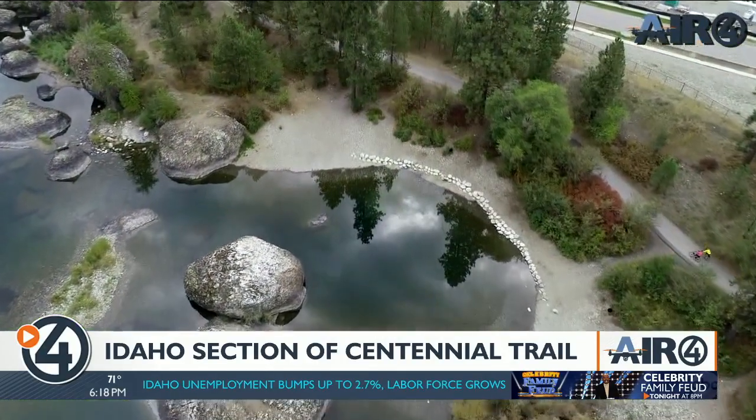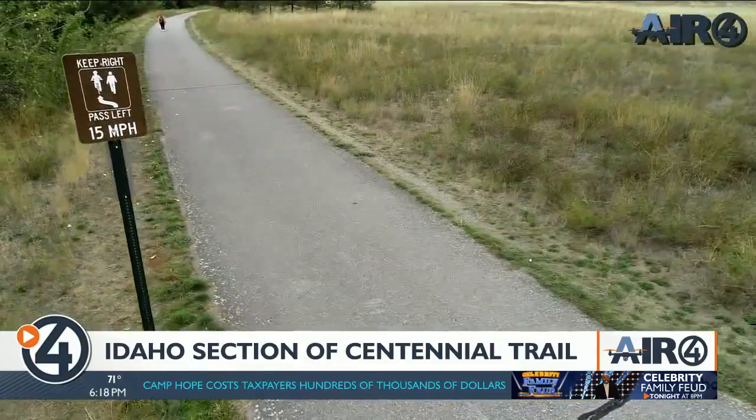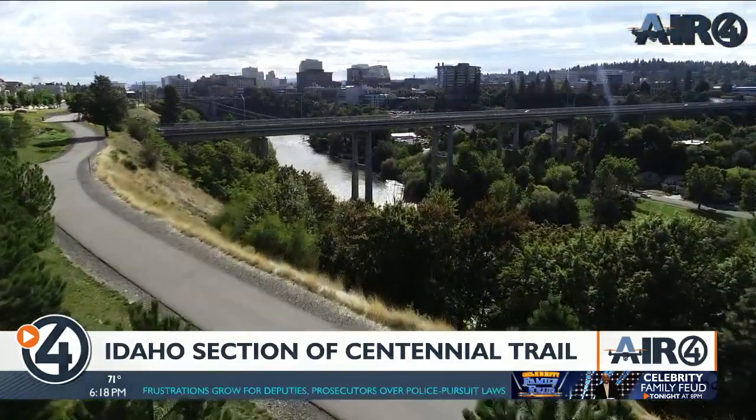The more that use it, the better it will be. We just ask that the community understand what a beautiful recreational resource we have, support it and celebrate it and enjoy it.